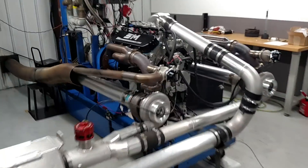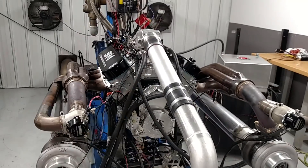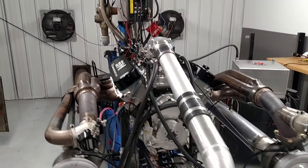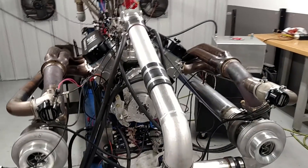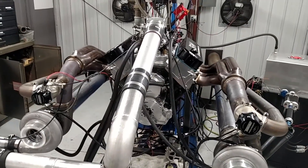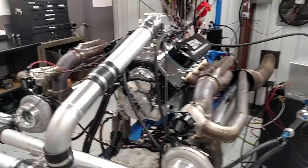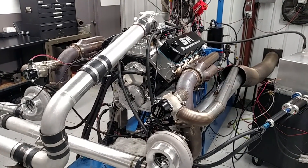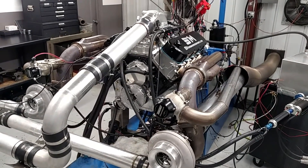Over here in dyno room number two, I'm just about done with this one — I have to have it finished today. This is a 632 cubic inch for a donk in Florida. It's going to be 2,000 horsepower plus. It's already made over 2,000 horsepower on pump gas, and we're putting race gas in it and leaning on it just a little bit harder.